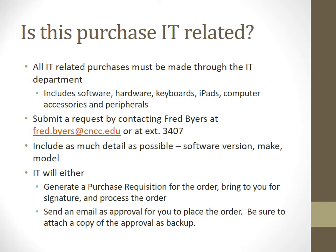If you're going to be purchasing something for IT, all IT purchases must go through the IT department — any software, hardware, keyboards, iPads, computer accessories, things of that nature. You'll submit your request to Fred Byers; his email address and phone extension are listed. Provide as much detail as possible: type of software, make, model, any specifics. IT will then generate either a purchase requisition for the order and get your signatures, or send an email for approval asking you to place the order. Attach a copy of that approval from IT to make the purchase.